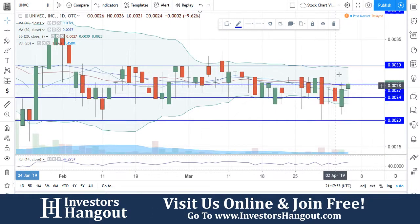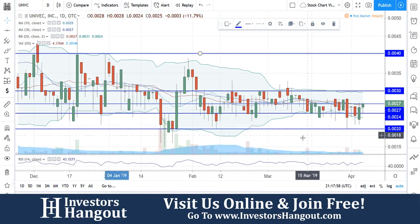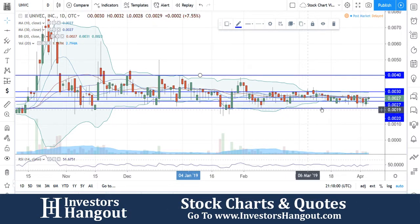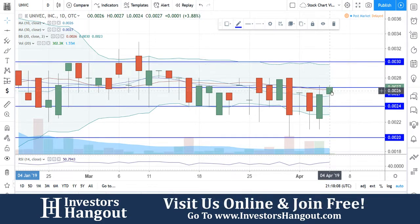You've got resistance levels at 2.7, 3.0, and 4.0. Support levels are at 2.4 and 2.0 down at the bottom — that 2.0 is definitely a must-hold. Right now you're above the 10-day simple moving average, which is a great step. Hopefully that volume starts to pick back up so you can break through that resistance.